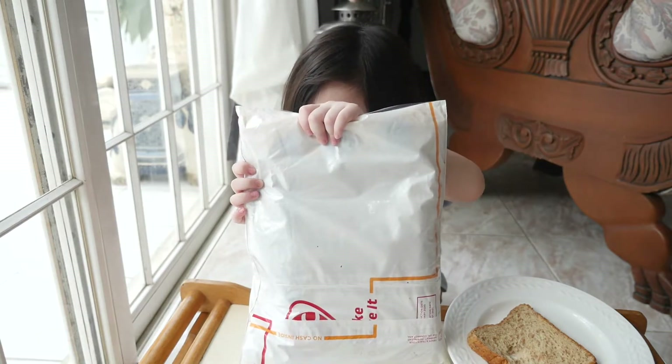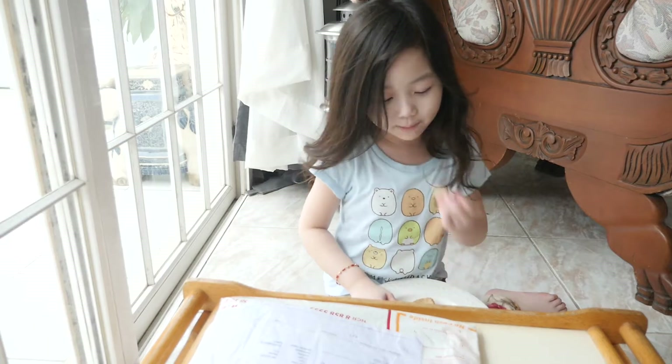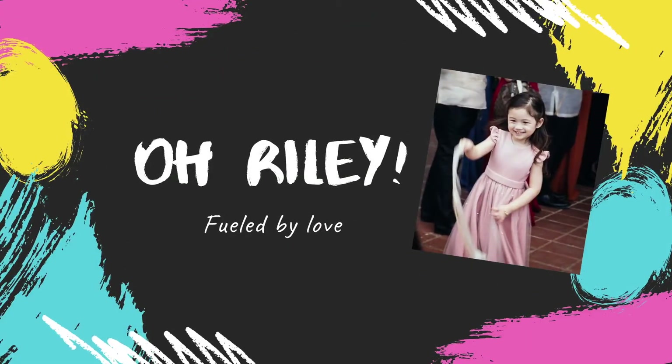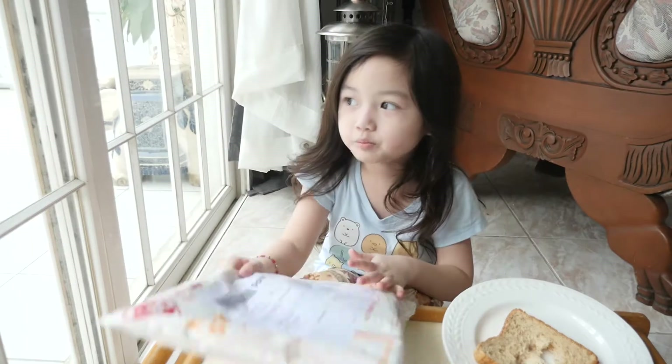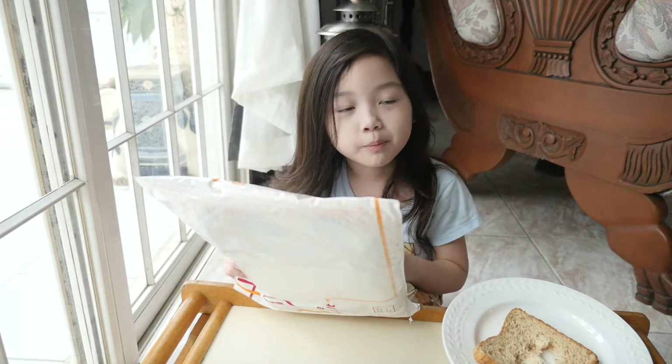Inside the package — I wonder what it is, Mom. So now we're gonna open this package. It's a mystery package. Well, every package is a mystery package.